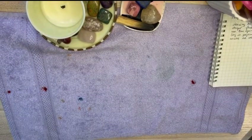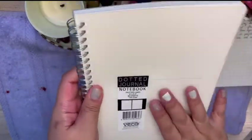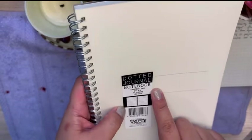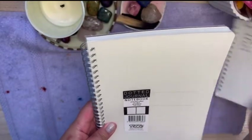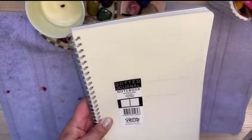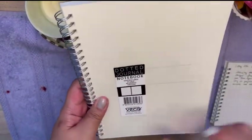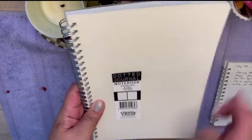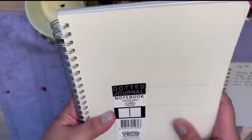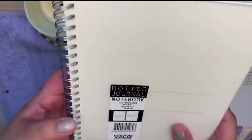National Bookstore restocked on my favorite notebooks, the VECO dotted journal notebooks. I also found some of their linear notebooks but I am still going through this one so I just opted to buy the bigger one. This is 6 inches by 8.5 and dotted. This will probably be my next messy feelings notebook once I'm through with this one.